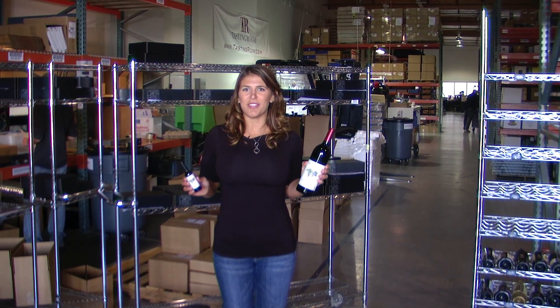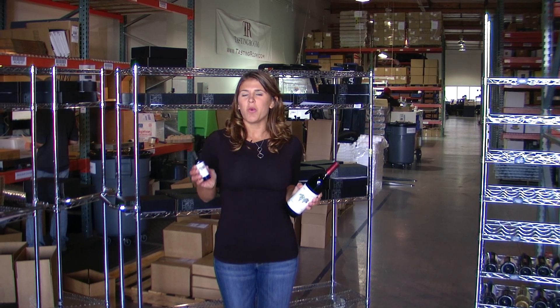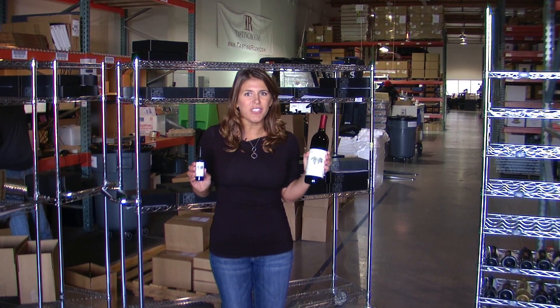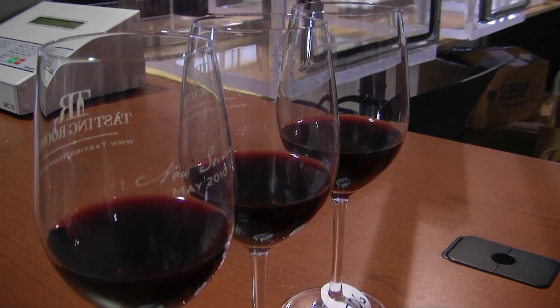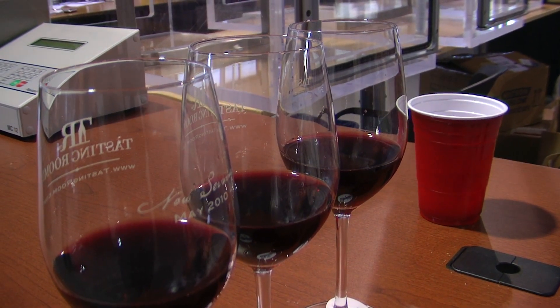Our final testing process happens after the big bottles have been transferred to the little bottles. We want to make sure that the flavors and aromas of the mini perfectly match the flavors and aromas of the full-size bottle. We call this process Duo Trio testing. The mini, the full-size bottle, and a sample of one of the two — the taster doesn't know which — are tasted blindly. Duo Trio testing really gives us confidence when talking to winemakers.